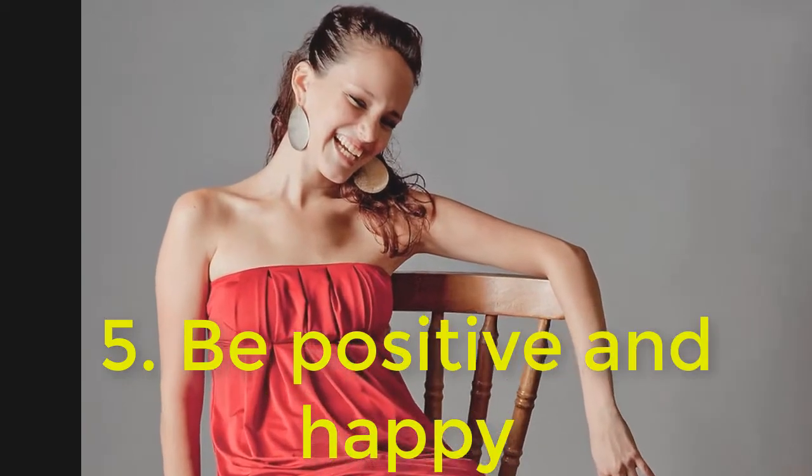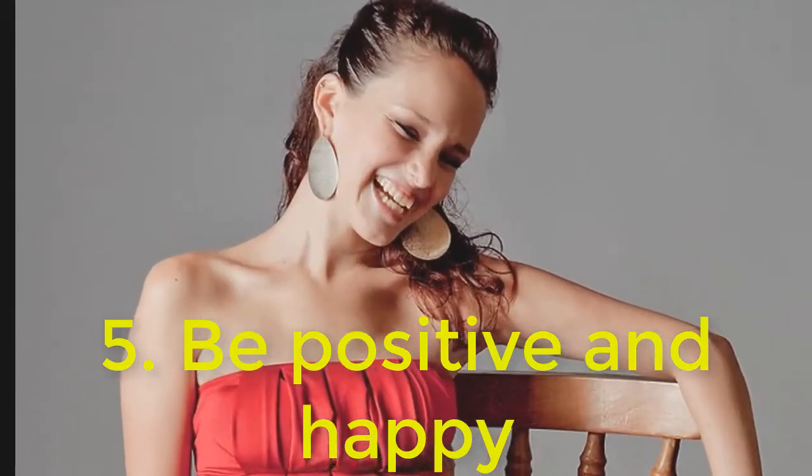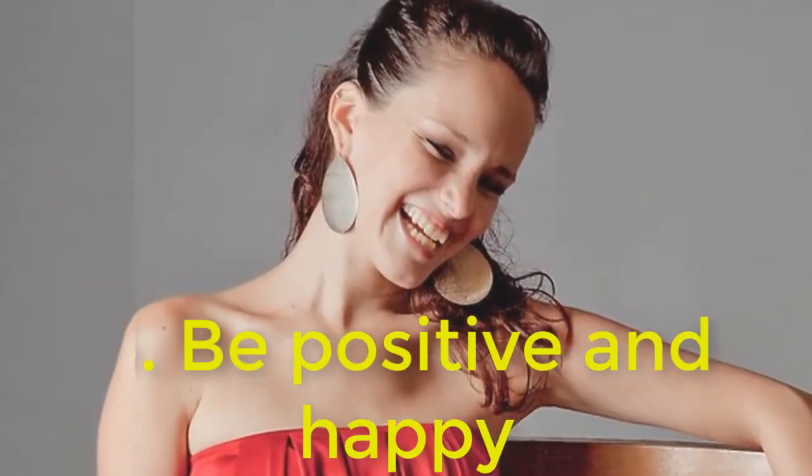5. Be positive and happy. A positive outlook is always beautiful. If something is really bothering you, it's OK to show it. But a classic beauty is known for being reserved, calm, and always in control.